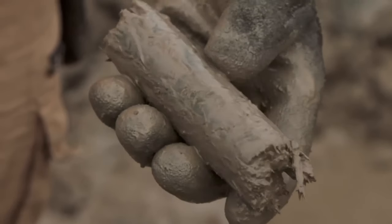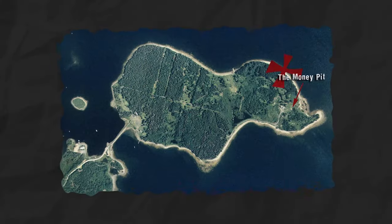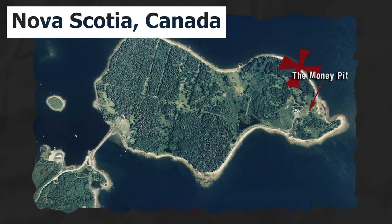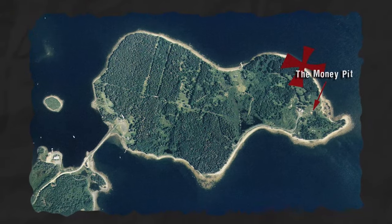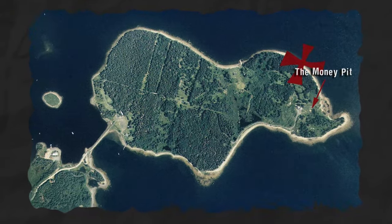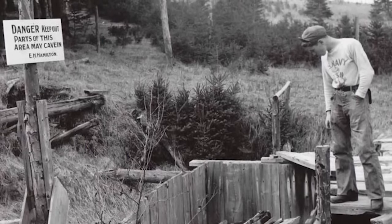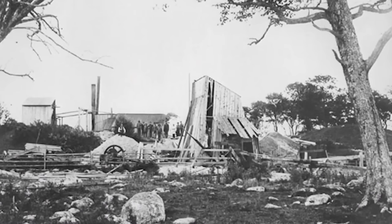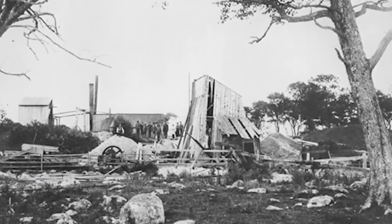Before we dig into the intricacies of this revelation, it's essential to grasp Oak Island's significance. Nestled off the southern coast of Nova Scotia, Canada, Oak Island has been the epicenter of one of the world's enduring mysteries for over two centuries. Treasure hunters, historians, and the curious have all been drawn to the island's tales of buried riches and enigmatic secrets supposedly hidden beneath the surface.